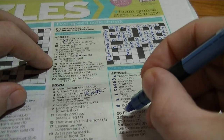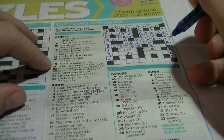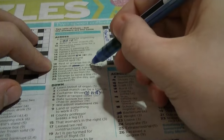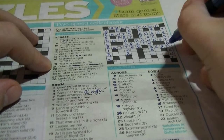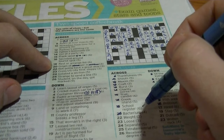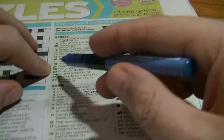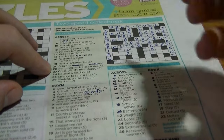Twenty-two across: 'wait', three letters, middle letter O. I'm going to guess that's 'ton'. 'Not going back — a great deal': 'not' going backwards is N-O-T becomes T-O-N. And a great deal is a ton — tons are a lot. Twenty-three across: 'loose' could be 'sag'. 'Cross US city first' — sloppy, lax. US city is LA, with an X cross, is 'lax'.